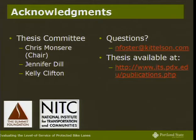I'd like to thank Chris Muncier and Jennifer Dillon Kelly Clifton of Portland State, who served on my thesis committee — Chris was the chair. If you have questions after today, you can email me at the address shown. My thesis is available online through Portland State's website, and a more condensed, more readable version will also be available soon at TRB. Any questions?